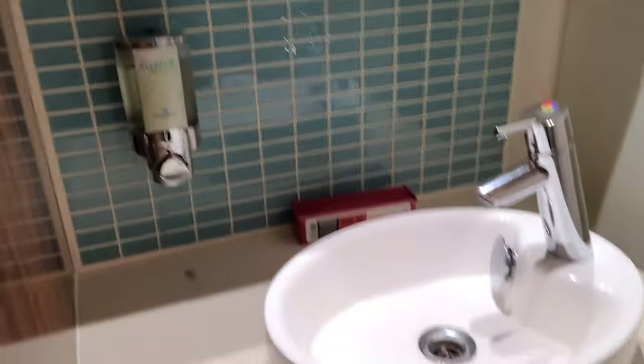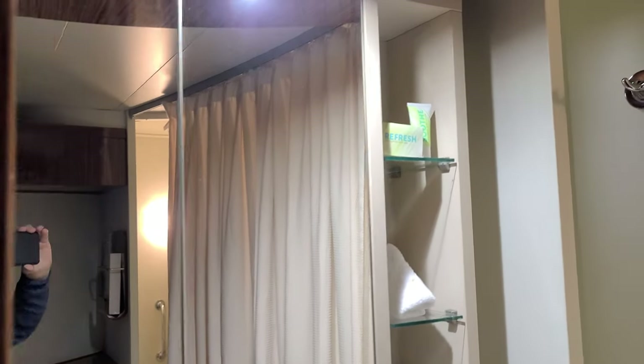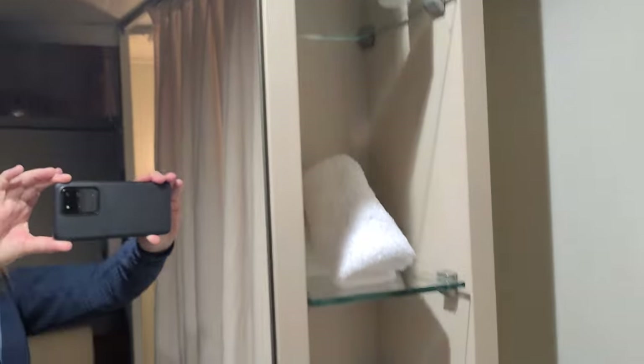Here's the sink. You can put some wet towels under there, and there's stuff to store all your toiletries on the side.